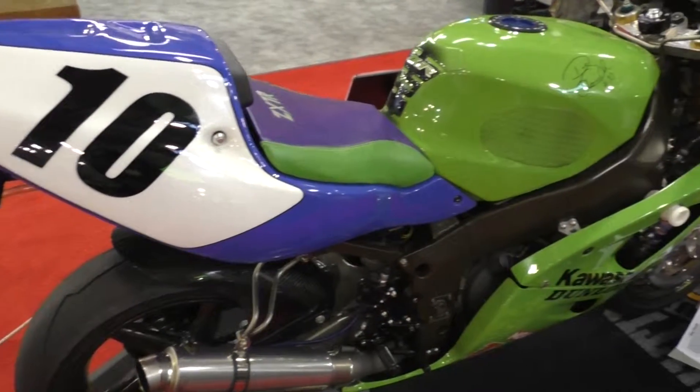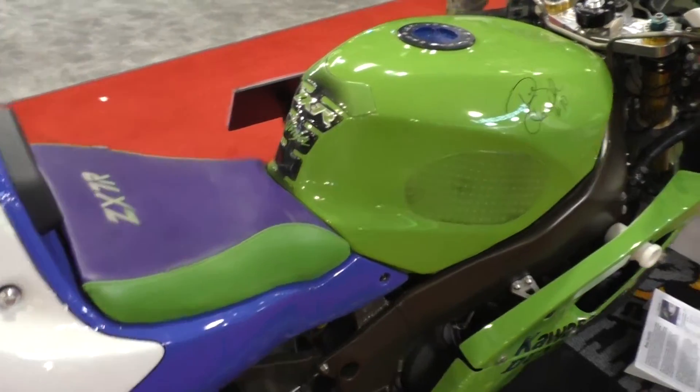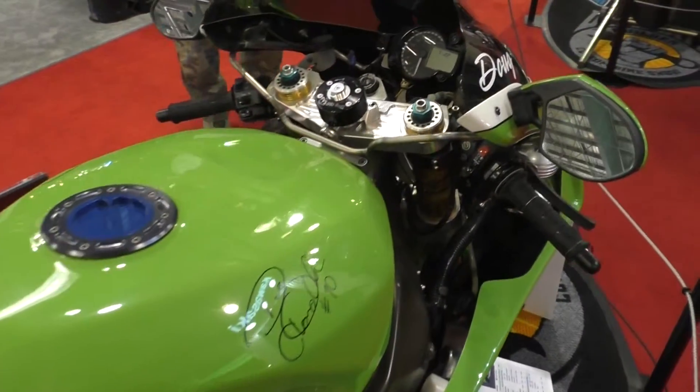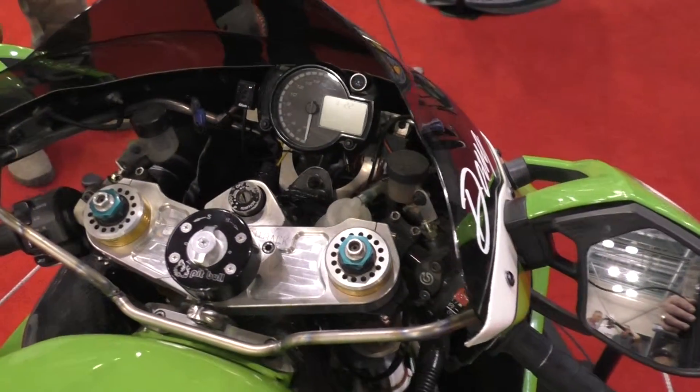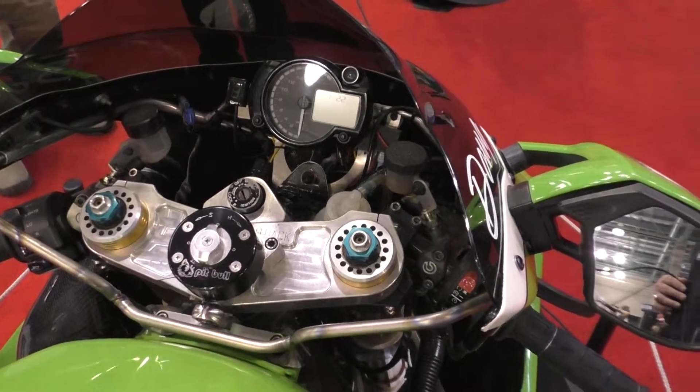It is now a 900cc. I machined a crank, dropped it in the 750 cases, put a 900 cylinder on it, and a World Superbike head.